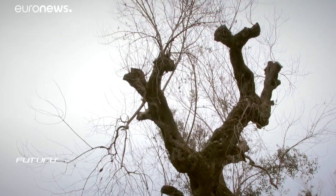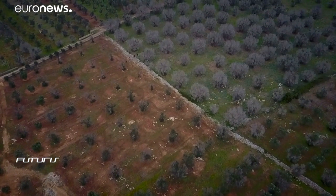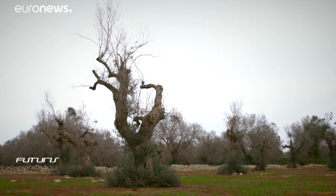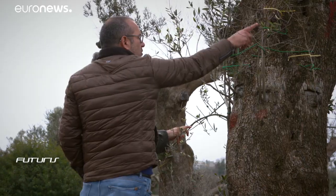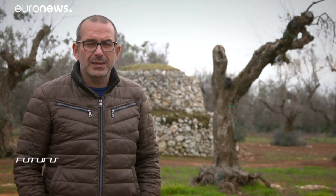4,000 olive trees used to thrive on this land, owned for almost five centuries by the same family of Italian olive oil producers. Then suddenly a bacteria called Xylella fastidiosa started to dry the trees up. My output has plunged by around 80% in just three years. This disease has completely destroyed the landscape and our production system. Any eventual recovery will be very slow.